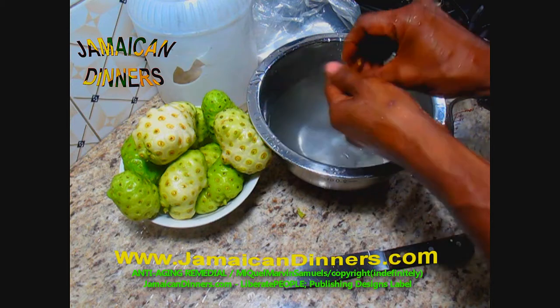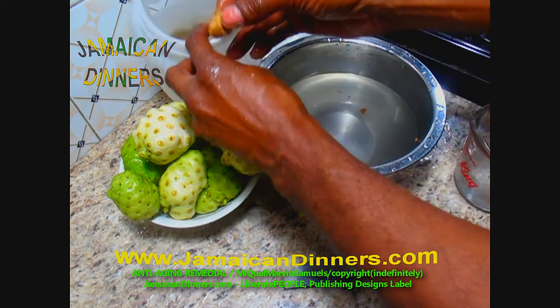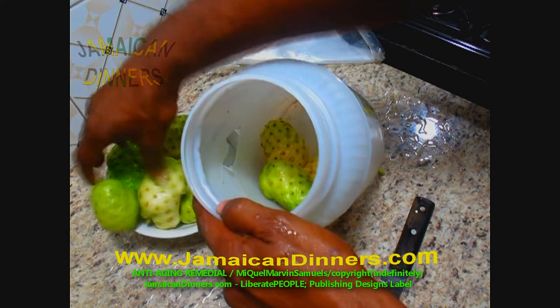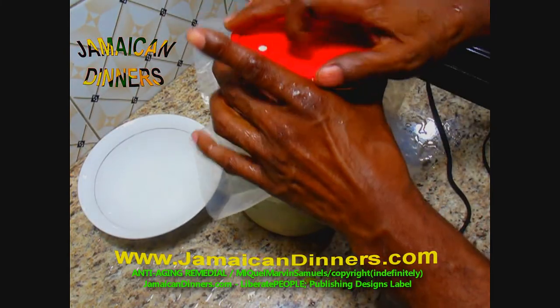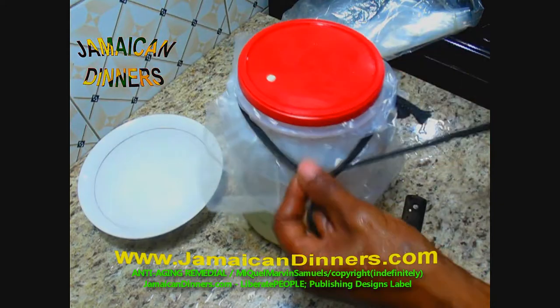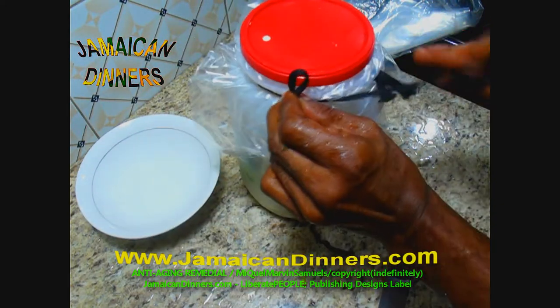Cut a half-inch piece of ginger, leave the skin on, remove dirt, wash and rinse it properly. Add ginger as a preservative — it's optional. Once you do that, add clean fruits in a clean container with a locking lid. At the end of the day, seal the container tight so that nothing can get in.